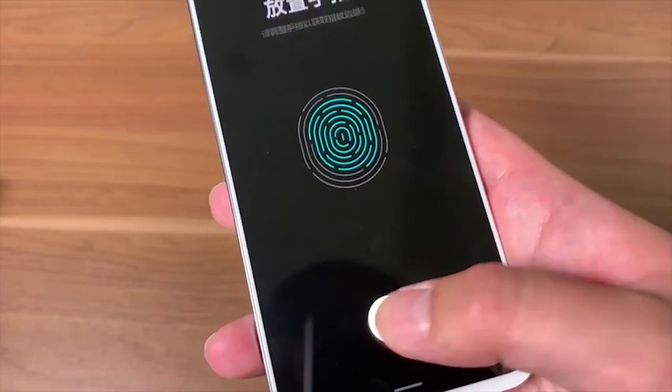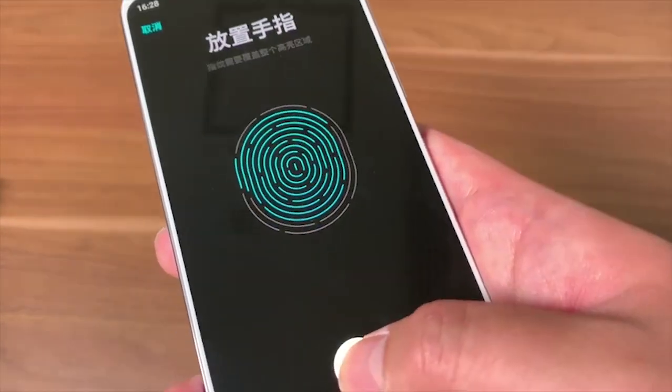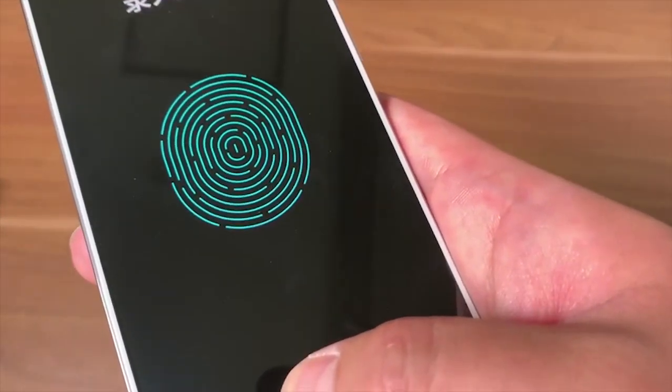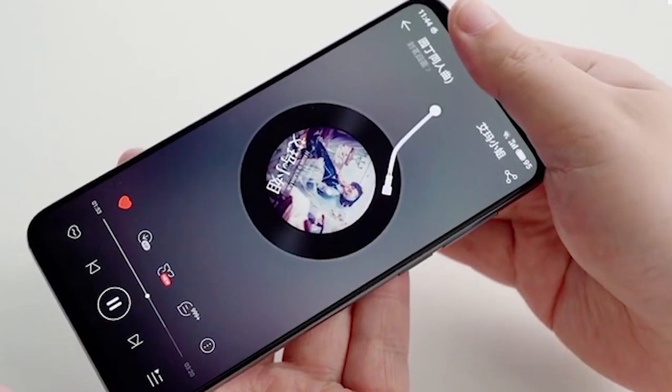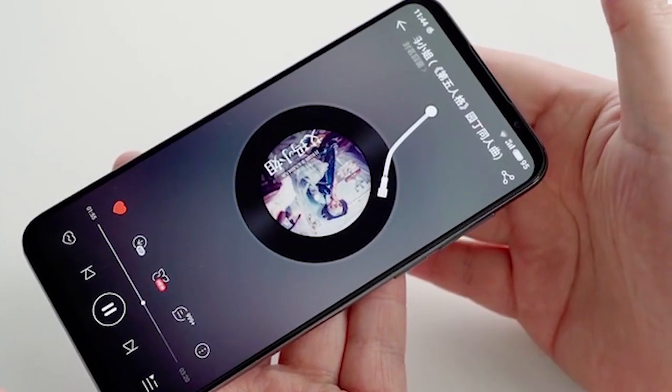The phone has an in-display fingerprint scanner that is 25% faster, unlocking the phone in just 0.15 seconds compared to the 16s. It also features second-generation stereo speakers.